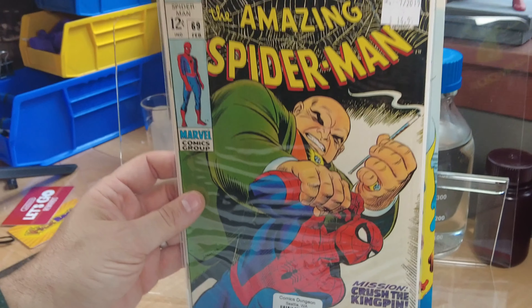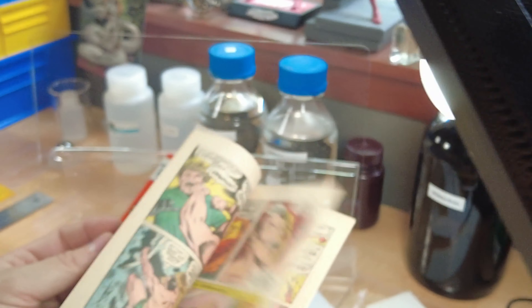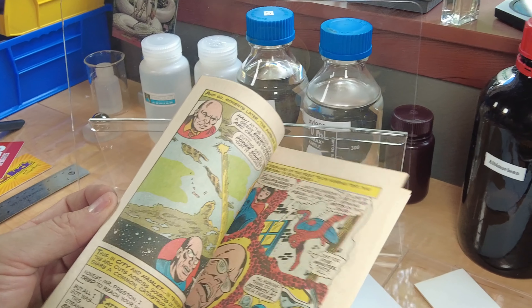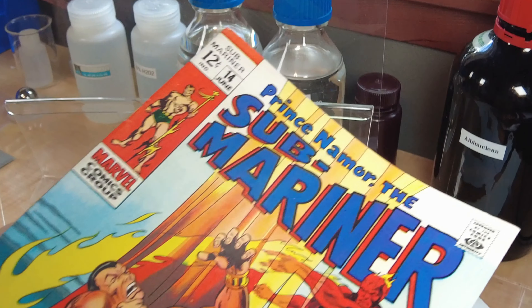The following month is July of 1969 — Sub-Mariner number 14. Spider-Man appears and says, 'I'd love to get my web-spinning mitts on that joker just for five minutes.' That's all — and that's his appearance in Sub-Mariner, which is a pretty book. I like that cover.